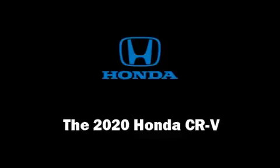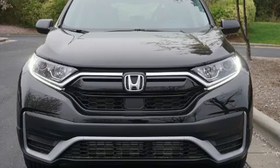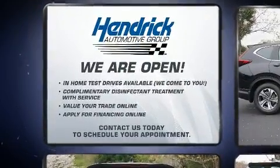Come test drive this 2020 Honda CR-V. Under the hood, you'll find a four-cylinder engine with more than 170 horsepower, providing a smooth and predictable driving experience.